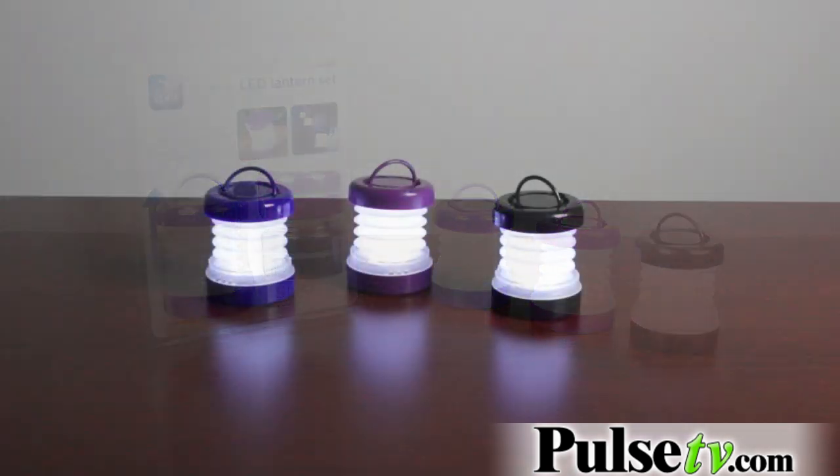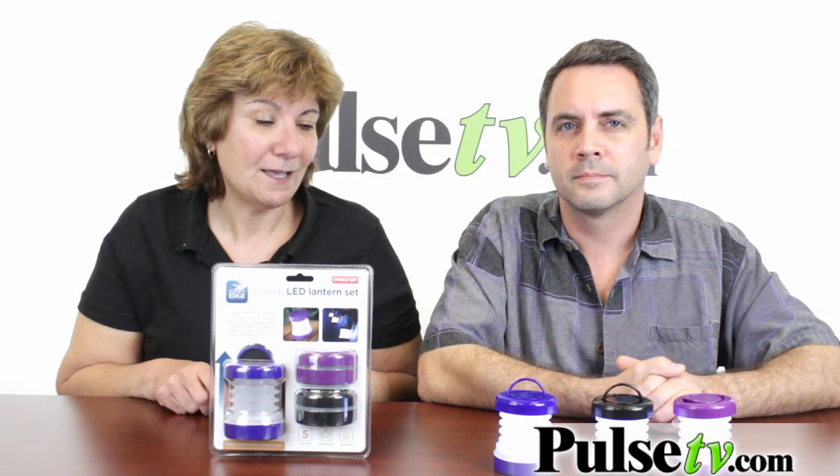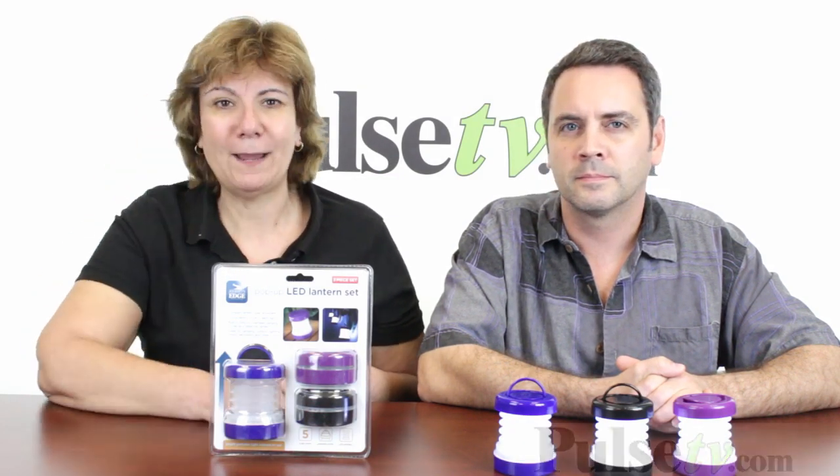We really do have a great price on these. You're going to get all three for less than ten bucks, and you'll save more if you buy more. So head on over to our site and grab your set today.